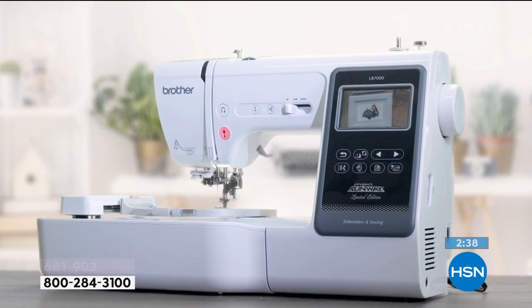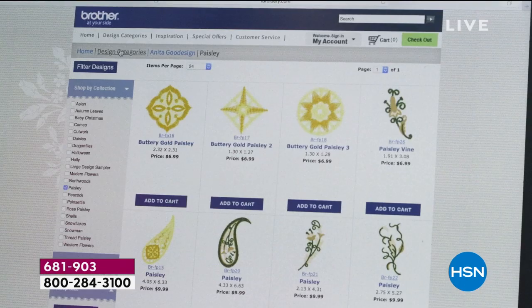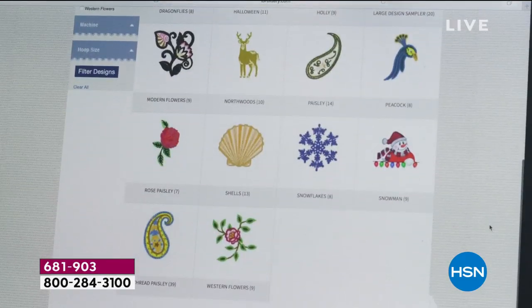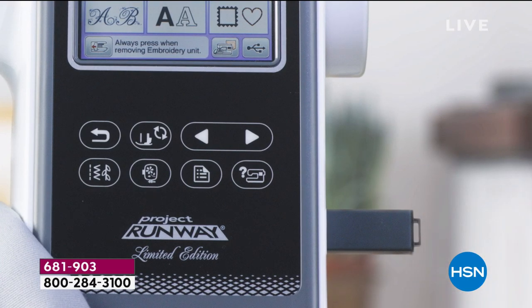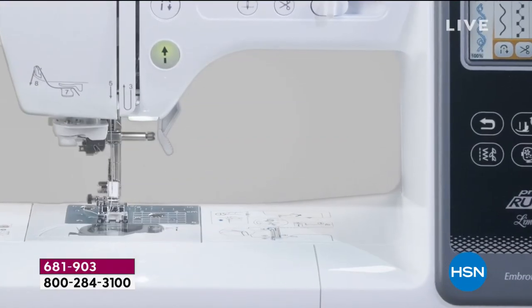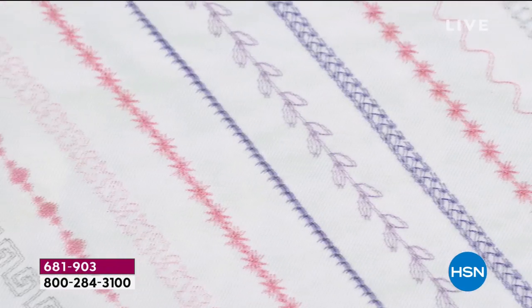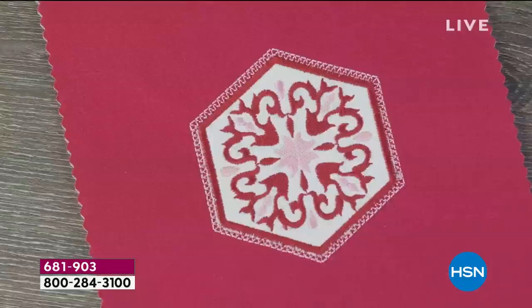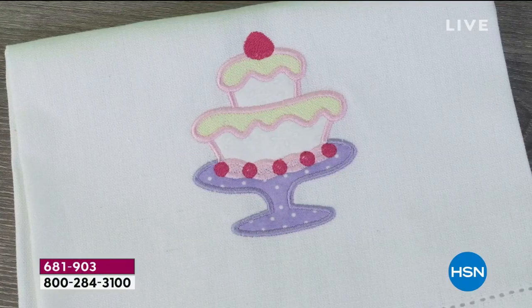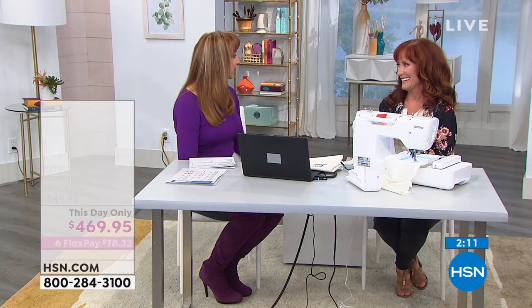Hopefully you can grab yours. You will see Darlene back at 11 o'clock if there are any remaining with Adam. We are in the grand finale of our scrapbooking and crafting event. Hopefully if you are thinking of this, you're taking advantage of it now. At its heartbeat, at its DNA, it's a great sewing machine. But when you want to get a machine that pays for itself, embroidery all the way — right? Yes, Shannon.